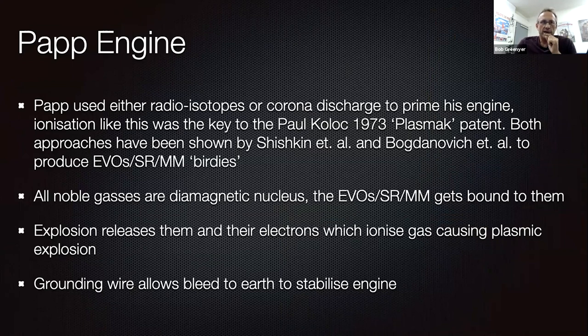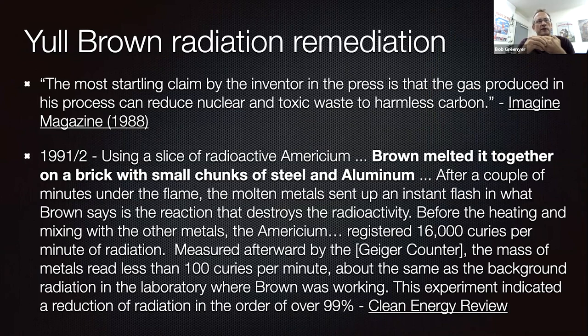In each of these cases I believe magnetic monopoles were building up, and this is something to consider for safety. In the case of Yull Brown's radiation remediation — and obviously Brown's gas has similarities with Amazagas — the most startling claim by the inventor is that the gas produced in his process can reduce nuclear and toxic waste to harmless carbon. This has been observed over and over again. Matsumoto in 2001–2002 in Fusion Technology said that whatever he puts into his reactors, most of what comes out — regardless of what nucleons you put in — is carbon. Using a slice of radioactive americium in 1991–92, Brown melted it together on a brick with small chunks of steel and aluminium. After a couple of minutes under the flame, the molten metal sent up an instant flash, and Brown says that is the reaction that destroys the radioactivity.